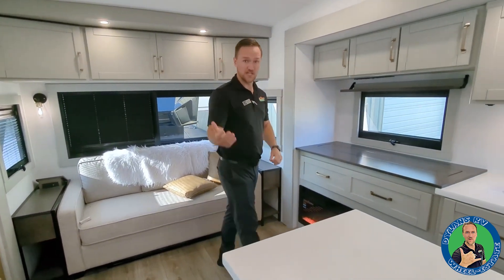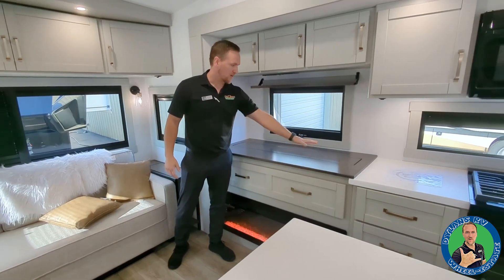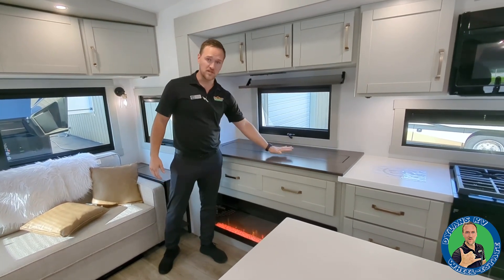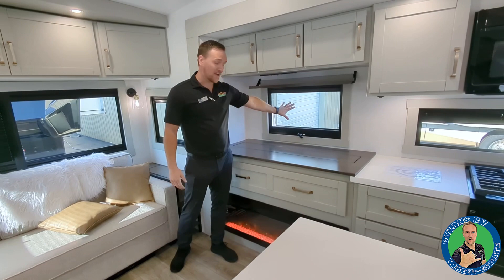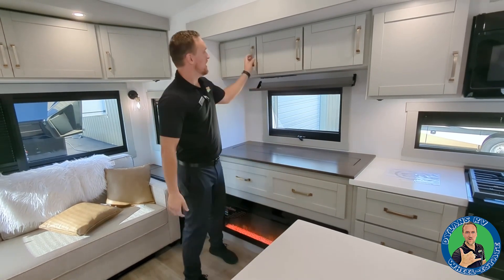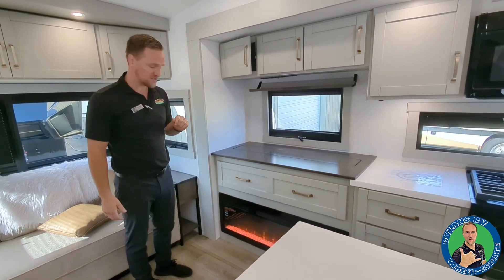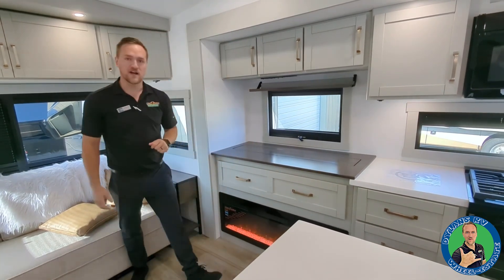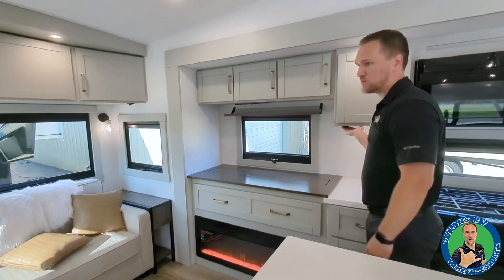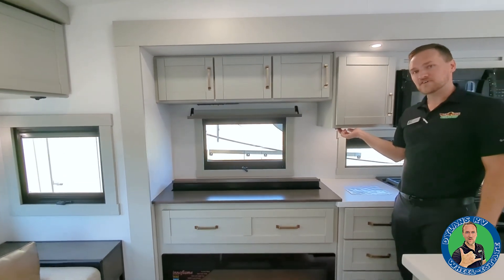They've really thought of everything to change the RV industry. Over here you have a big beautiful area for prep space where you can put books and shelves. They've updated it so this window opens up for a cross-breeze effect. Up above there's more storage with soft-shut cabinet doors. Down below you have a fireplace, and the cool thing about this — the TV is going to come up and out of it.